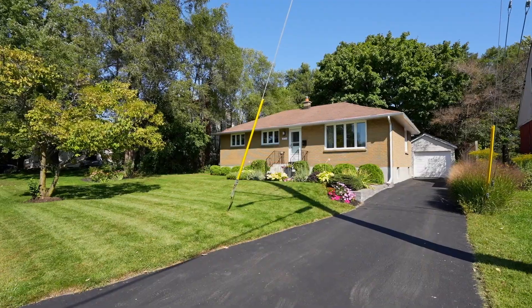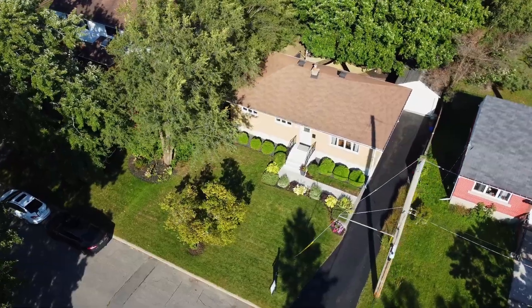I'm Josh West from the West team. Welcome to 1679 Grasmere Crescent, located in the mature and central neighborhood of Ridgemont. Come check it out.